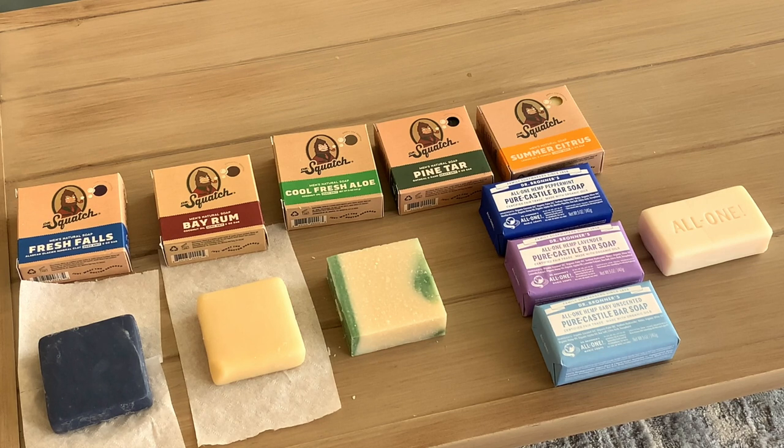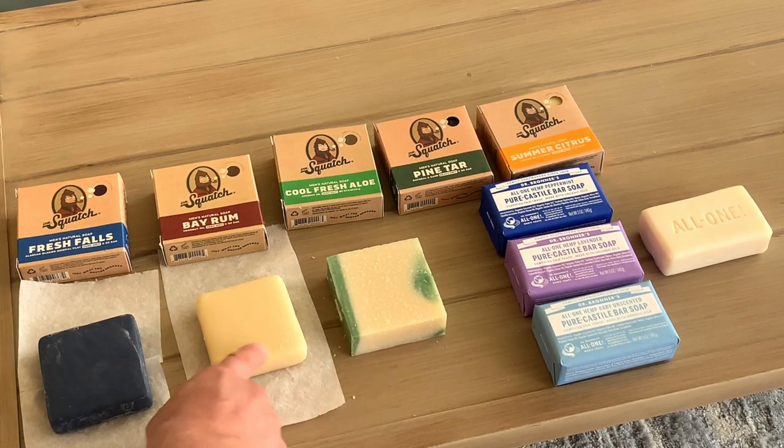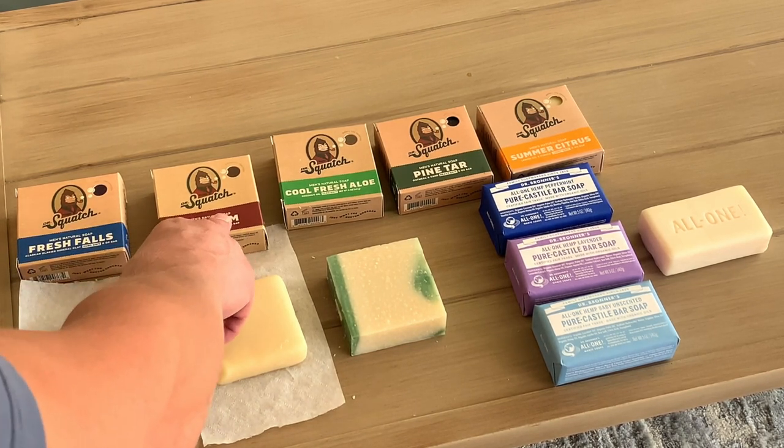I like the fact that Dr. Bronner's is almost all organic, and although Dr. Squatch is not all organic, at least they use mostly — at least 98% or so — natural ingredients. Their one man-made ingredient is in their fragrances, which are for the most part plant derivatives. After using these soaps for five days, we used a total of 2.5 ounces from the two Dr. Squatch bars. You can see what a full bar looks like versus the used bars — the Fresh Falls and the Bay Rum.